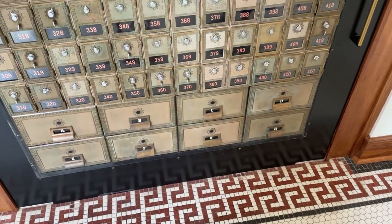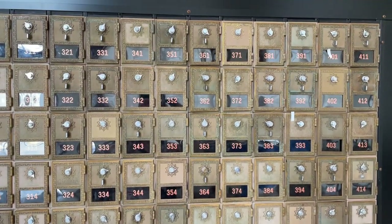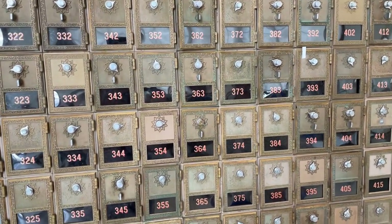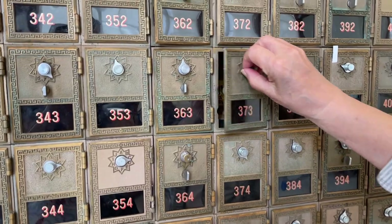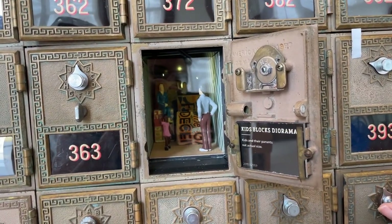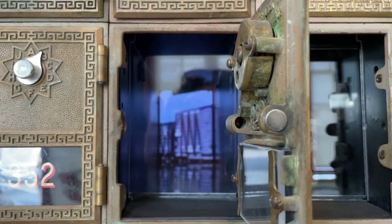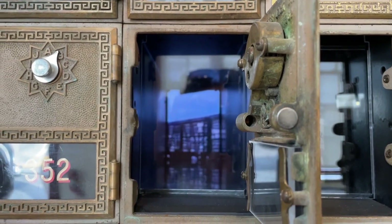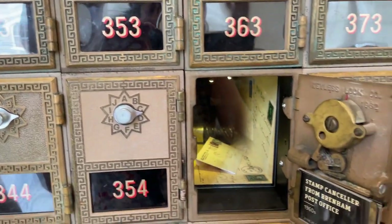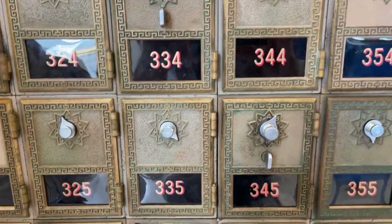The museum was in an old post office building and they installed some old mailboxes — in many of them there was something to look at, a surprise when you open them. The post office boxes were from the old post office, and people made little dioramas inside of them. It was really neat; I could have spent a lot more time there.